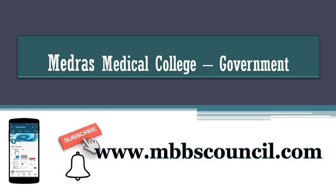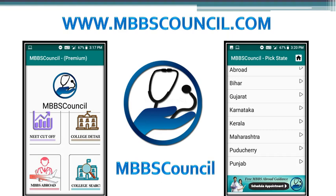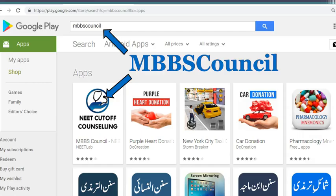If you are new to this channel, I request you to subscribe to this YouTube channel now so that you will not miss any important updates. If you want to know more college details in Tamil Nadu, kindly download MBBS Council Android App. This app guides you during MBBS admission counselling, and you can see last year's NEET cut-off for your reservation category and college details for any medical college in India. You can download this app from Google Play Store.